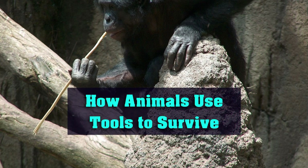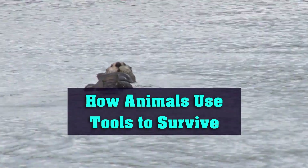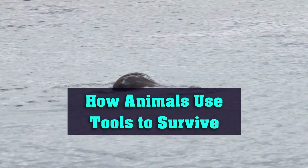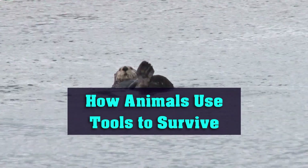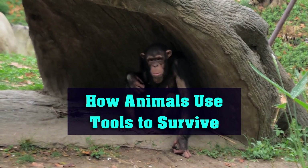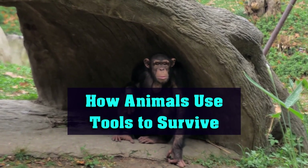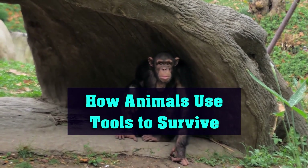Welcome to our animal channel. Today, we'll be exploring how animals use tools to survive. When we think of tool use, we often think of humans, but many animals are also capable of using tools to hunt for food, build shelters, and even communicate with one another. In this video, we'll introduce you to some of the most fascinating examples of animal tool use and the animals that use them.